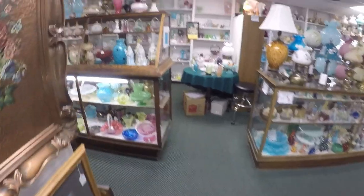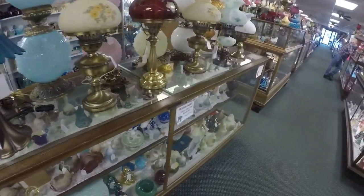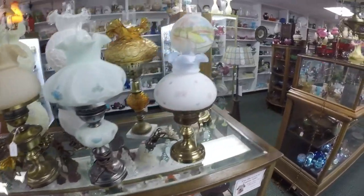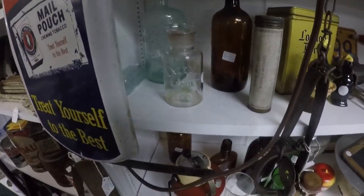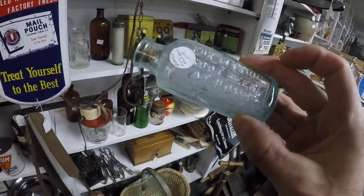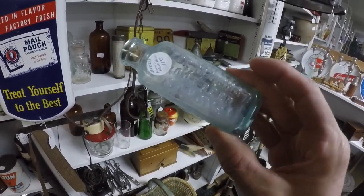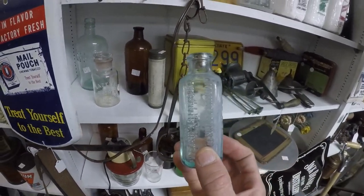This would be a good place to stop if you collect crocks. There are some other cool bottles here I didn't see before. That's an old root beer - Hires, that's a blind one.